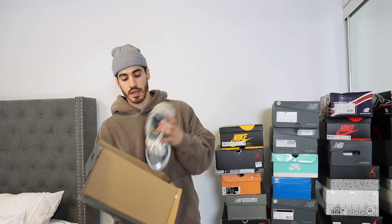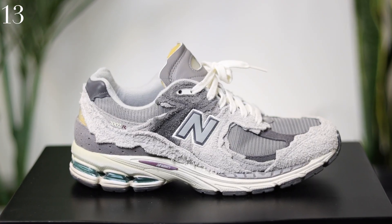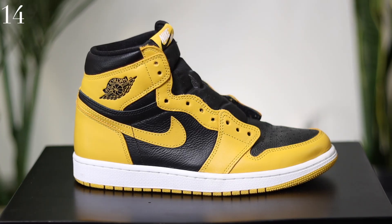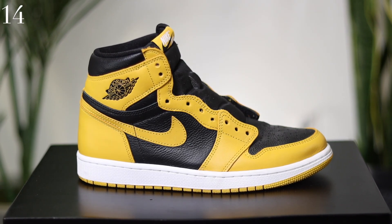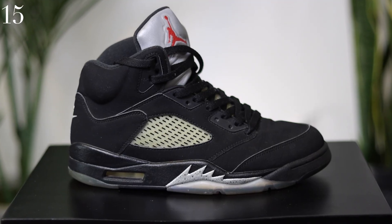So I switch columns here. These are the New Balance 2002R in the protection pack colorway — one of the best sneakers I've ever owned. Air Jordan 1 Pollen — not a shoe I've worn a ton of, but the quality is nice. I bought these just as I started working full-time after university. These are the Air Jordan 5 Black Metallic.